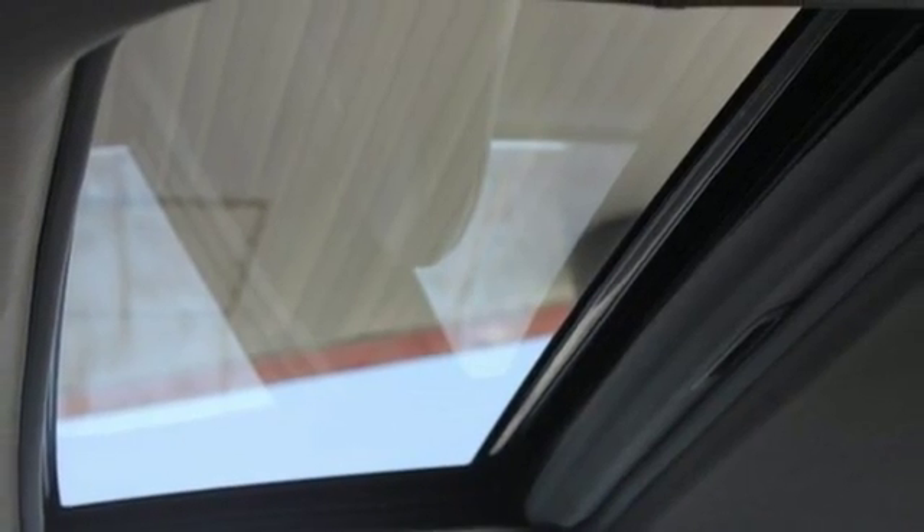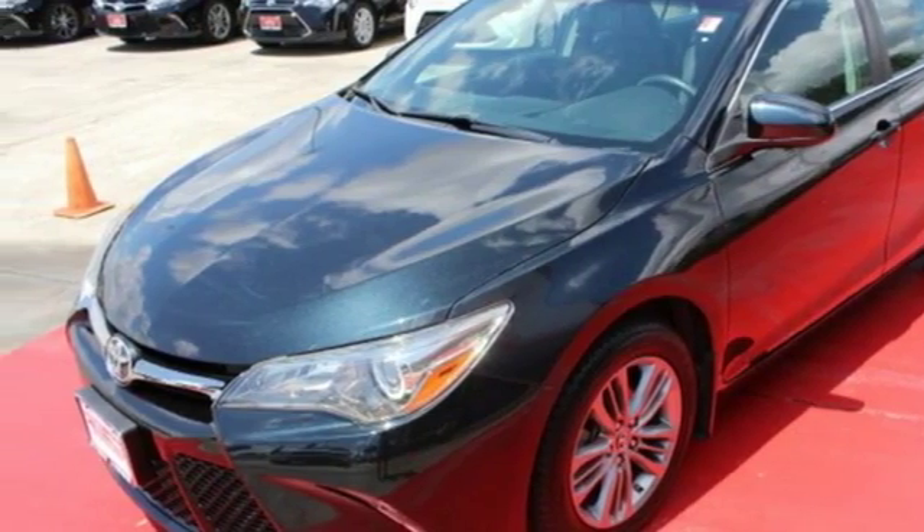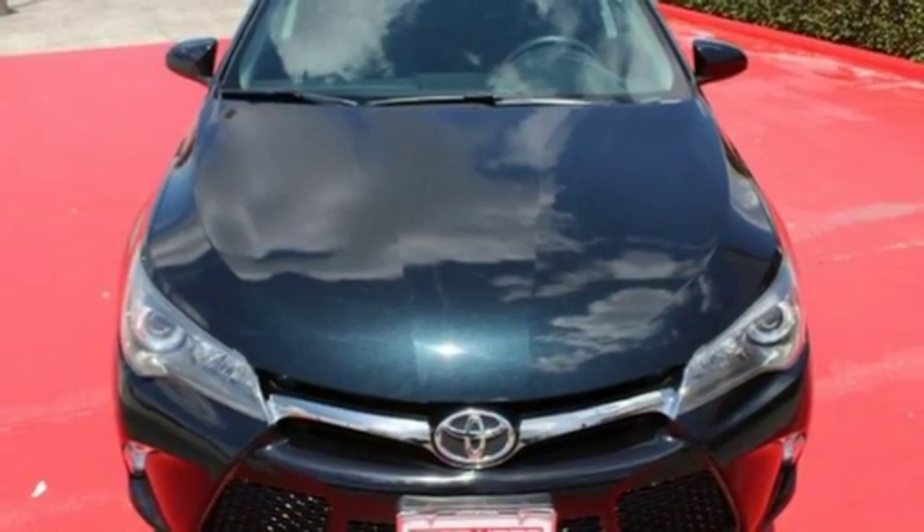Plus, this Camry comes equipped with enhanced vehicle stability control, traction control, smart stop technology, and 10 standard airbags. Cruise off in this Camry today and get the respect you deserve.